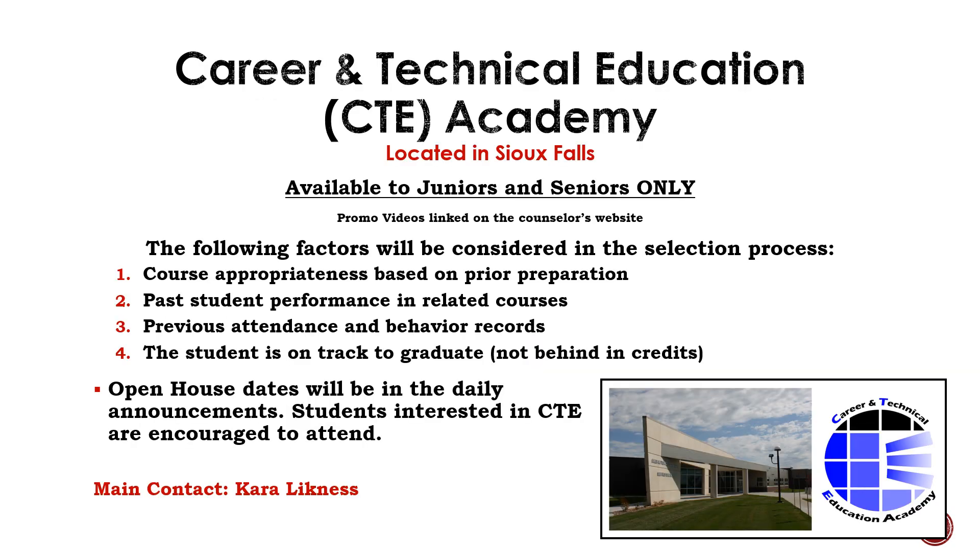Next, we are going to talk about CTE Academy. CTE Academy is located in Sioux Falls and is an opportunity available to our junior and senior students. Brandon Valley High School contracts with CTE Academy to provide hands-on learning opportunities for our students. In order to claim one of these limited spots, we will look at the following: course appropriateness based on prior preparation — for example, have you taken Woodworking at BVHS prior to CTE Academy's carpentry? Past student performance in related courses, previous attendance and behavior records, and whether you are on track to graduate.